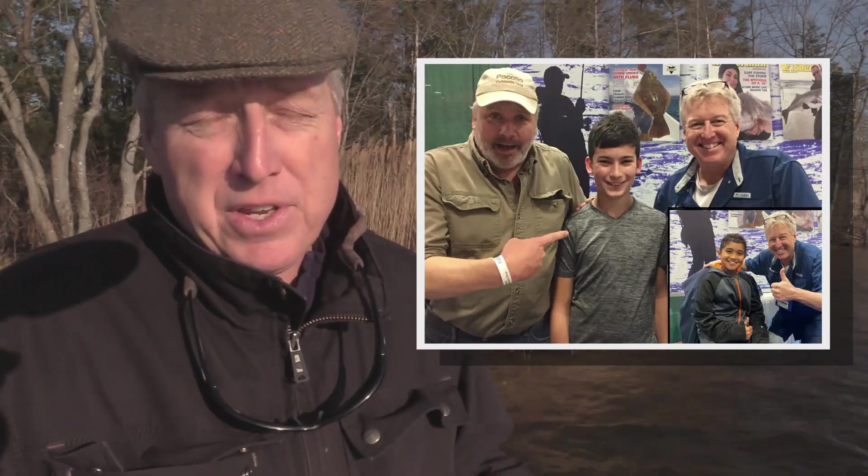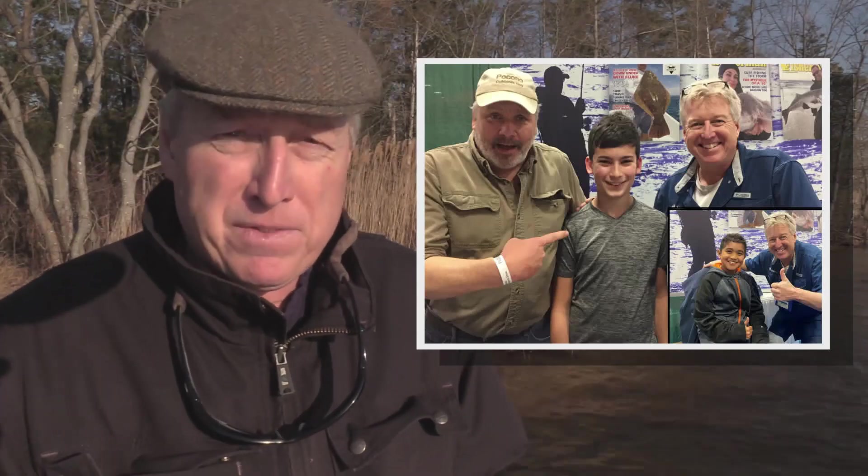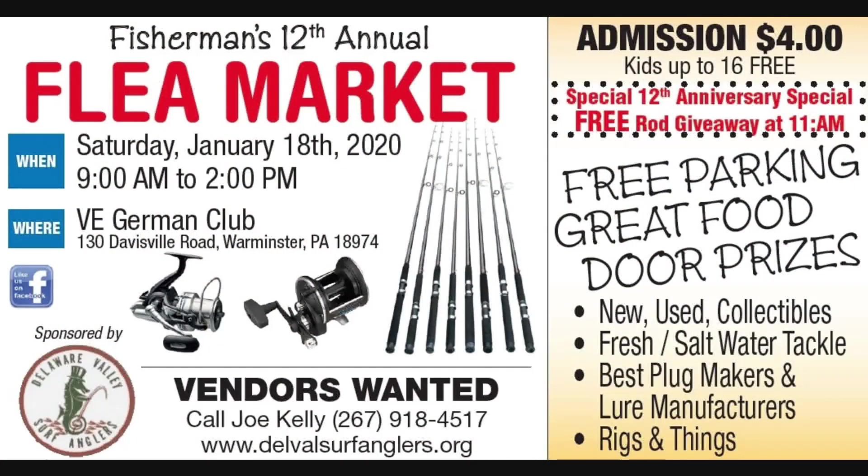We have plenty of additional shows coming up this winter show season. John DeBona from the Fisherman Magazine will be out in Warminster, PA this Saturday for the DelVal Surf Anglers Flea Market — that's from 9 till 2 at the VE German Club. You've also got the Lacey Township High School 11th Annual Fisherman's Flea Market from 9 to 2 at the high school this Saturday — a great event to support that great fishing club in Lacey.